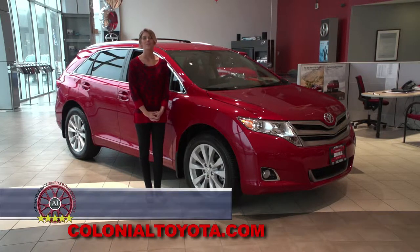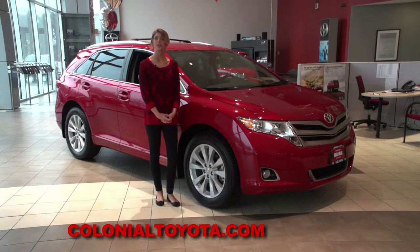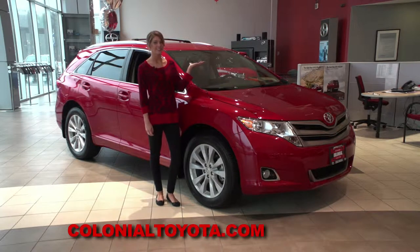I'm Victoria Moran. Welcome to Colonial Toyota in Smithfield. Today we present a vehicle that you could say is part SUV, part car, and all Toyota. It's the 2015 Toyota Venza.